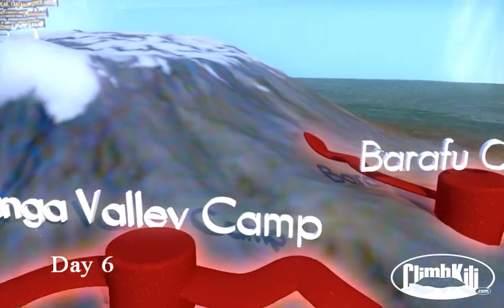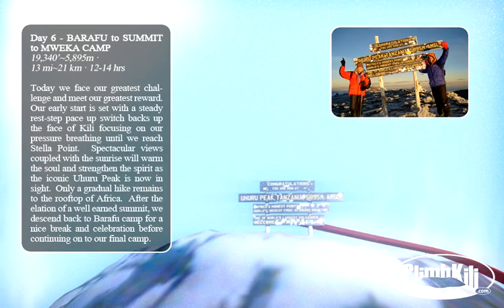Today we face our greatest challenge and meet our greatest reward. Our early start is set with a steady rest-step pace up switchbacks on the face of Kili, focusing on pressure breathing until we reach Stella Point. Spectacular views coupled with the sunrise will warm the soul and strengthen the spirit as the iconic Uhuru Peak is now in sight. Only a gradual hike remains to the rooftop of Africa.